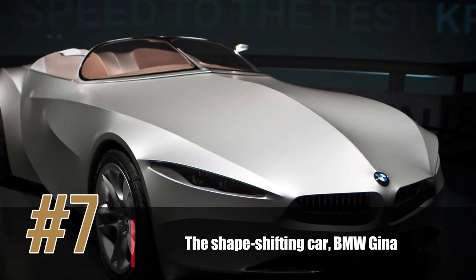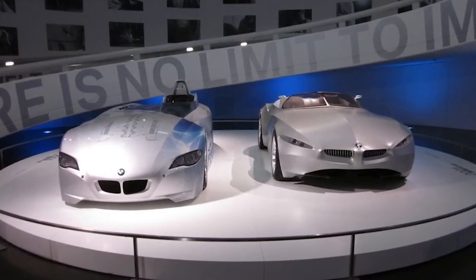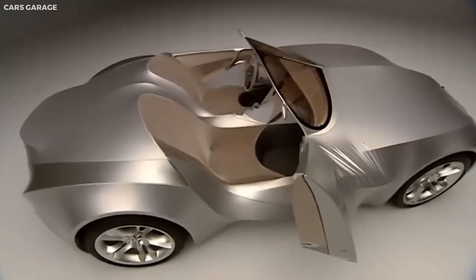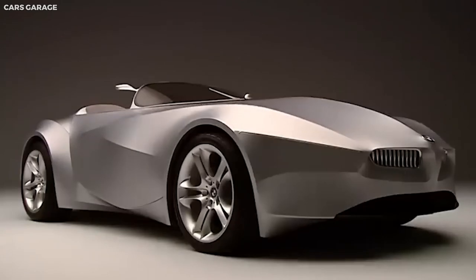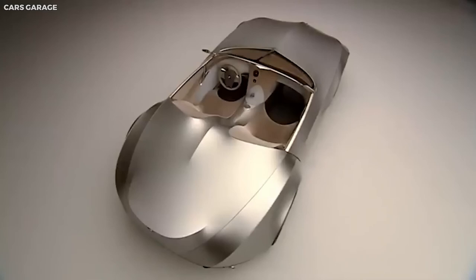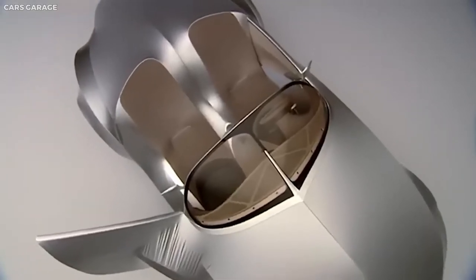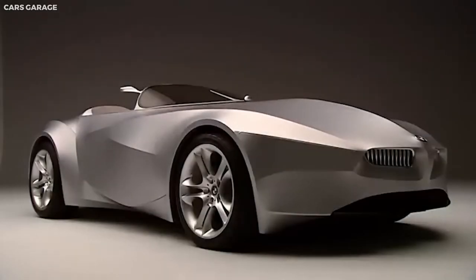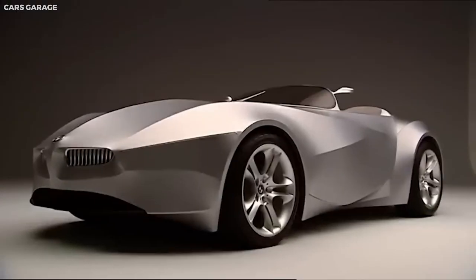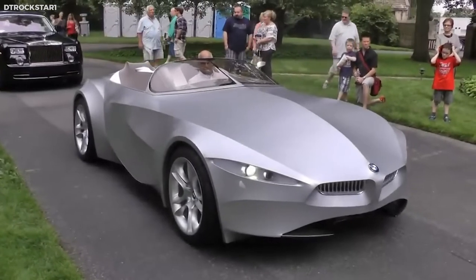Number 7: the Shape-Shifting Car, BMW Gina. The BMW Gina is known for its unique shape-shifting design that allows it to change its shape based on the driver's preferences. Made of a lightweight fabric stretched over a metal frame, the car can change its shape with the push of a button, and its headlights are hidden behind the fabric, only becoming visible when turned on. The BMW Gina is considered one of the most innovative cars ever created — not just a car, but a piece of art and a testament to human creativity and ingenuity.